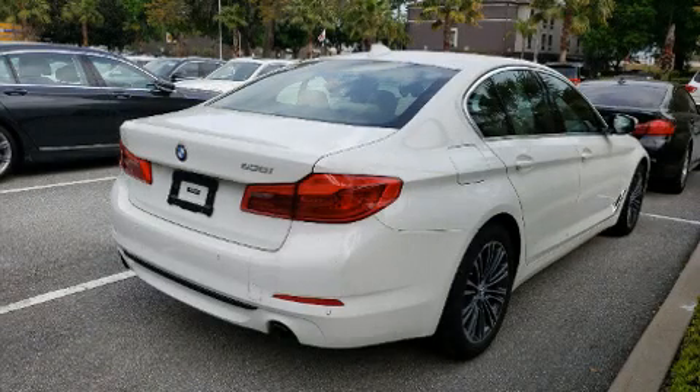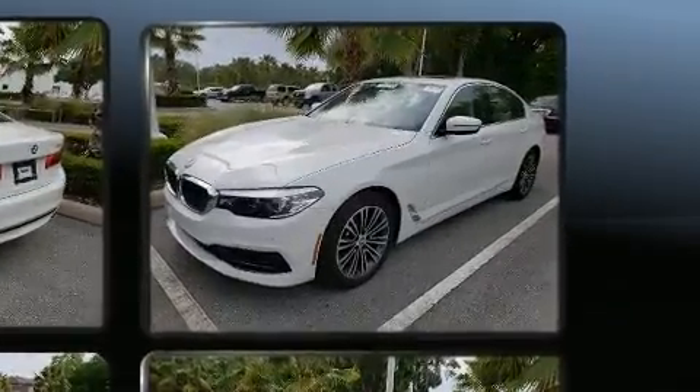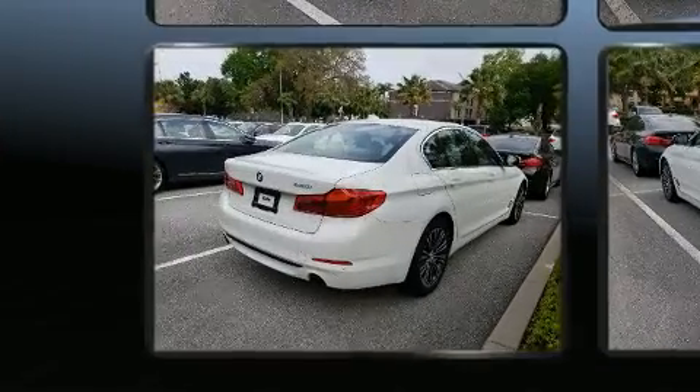You can expect a lot from the 2019 BMW 530i. This four-door, five-passenger sedan still has less than 25,000 miles. It features an automatic transmission, rear-wheel drive, and a two-liter four-cylinder engine.